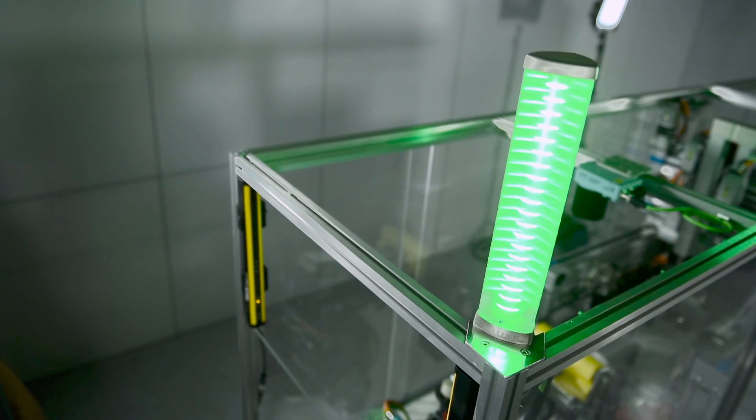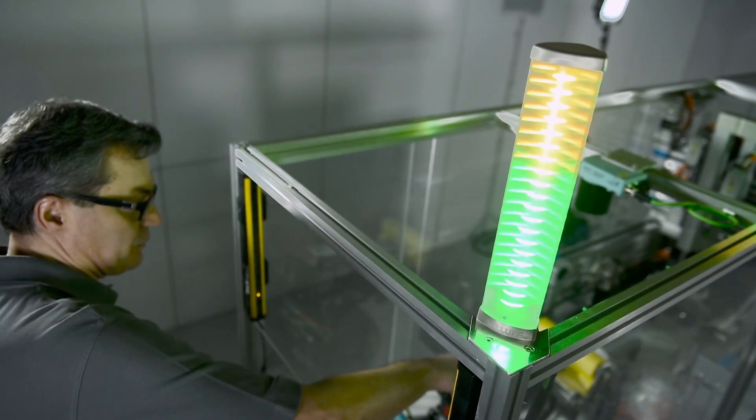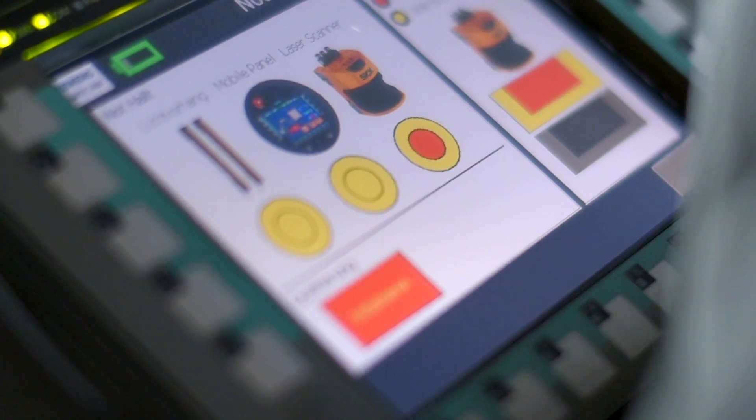Naturally, an innovative machine also includes fail-safe technology. We have a laser scanner, fail-safe control, fail-safe I/Os and, something we can show here quite clearly, fail-safe wireless transmission.